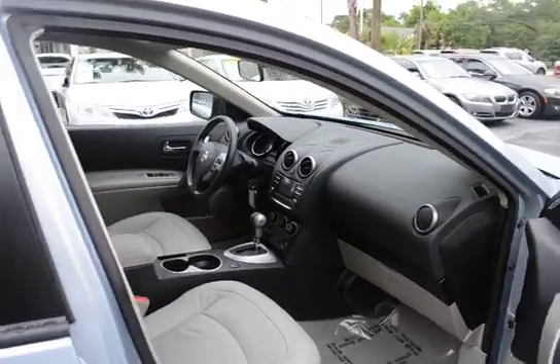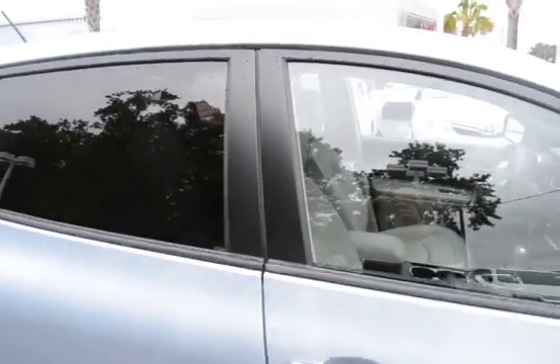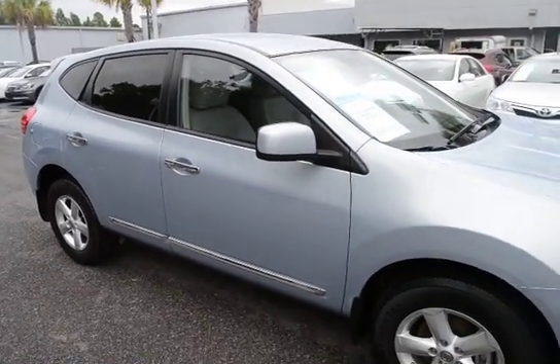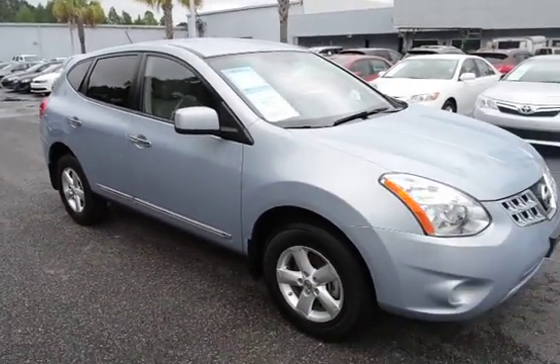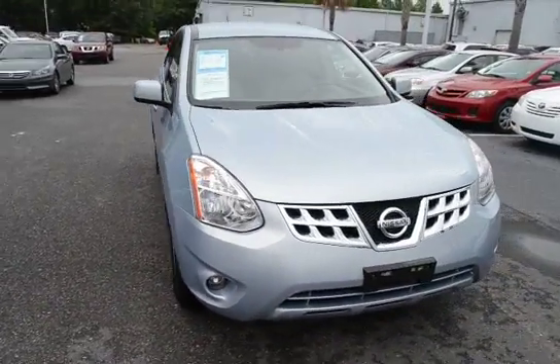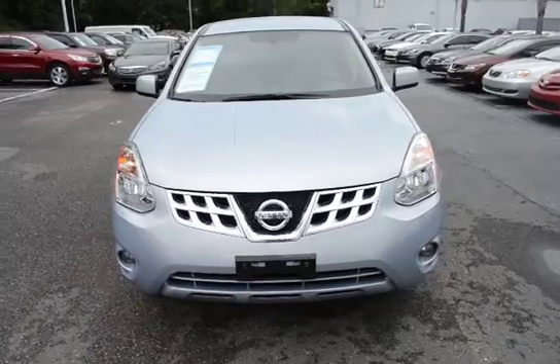For more information on this vehicle, you can visit us online at charlestonissan.com, or you can give us a call here at the dealership at 843-571-2810, or come check it out in person and test drive it here at Charleston Nissan on Savannah Highway.